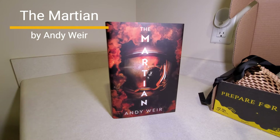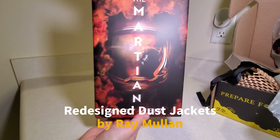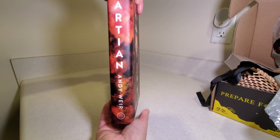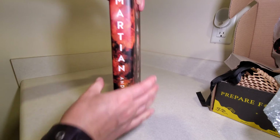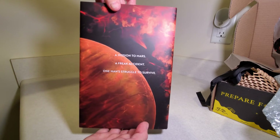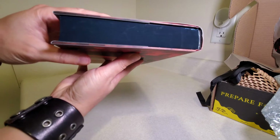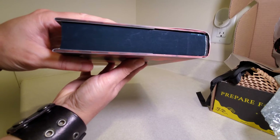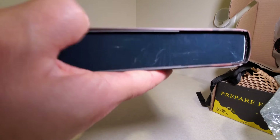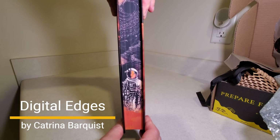The Martian by Andy Weir. Beautiful. That's of course the front cover, the spine, and the back. Got some sprayed edges on the top and on the bottom. A little scratched up with like a little kind of mark here and there — it's not bad. And the main edge.